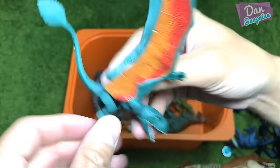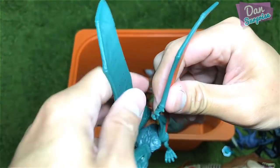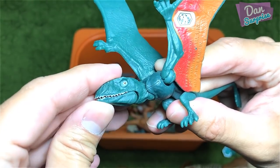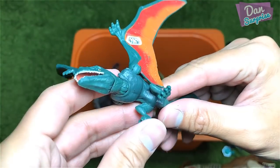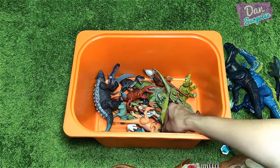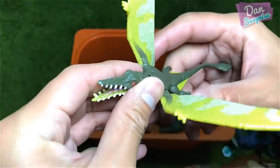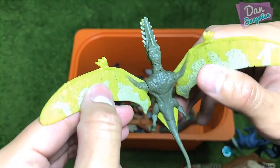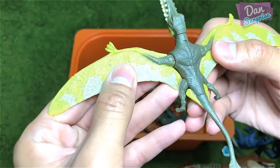Check this out — this is relatively new, a Dimorphodon. It's actually a gray version. It's going to flap the wings, you can move the neck, you can also move the jaw. So this is a very nice figure. Of course you can move the legs as well.